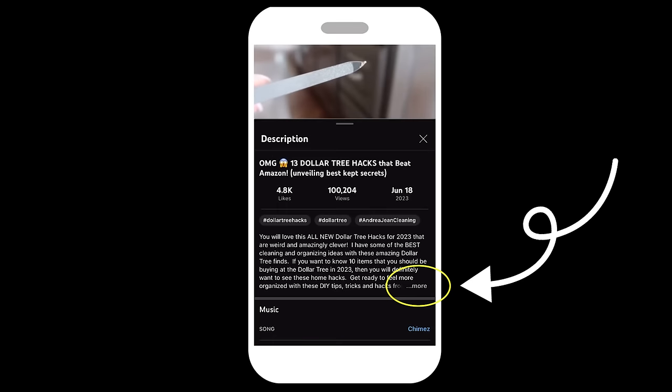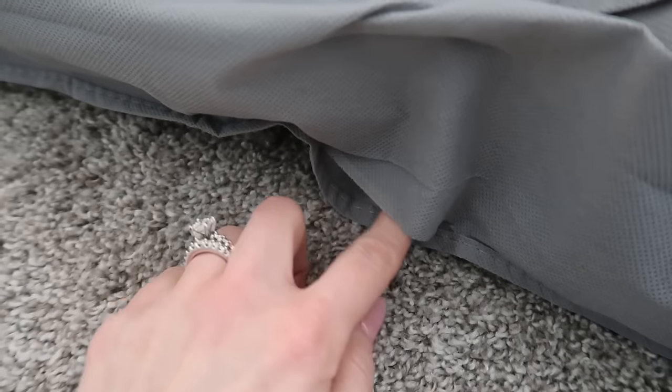Everything I talk about today will be linked in the description box below. Everything was done on a budget — and I mean quality budget items, not cheap stuff like Dollar Tree shoe organizers that break or bins that crack. I love the Dollar Tree, but for high-touch items in your closet they haven't proven to hold up. And I'm not going to show you some weird hack that looks gaudy and that you're never actually going to use.